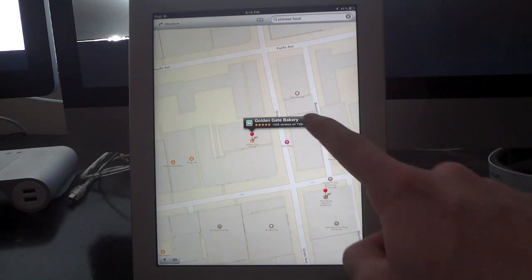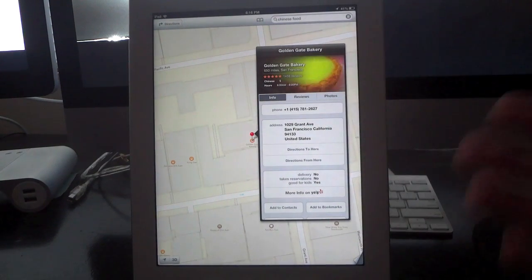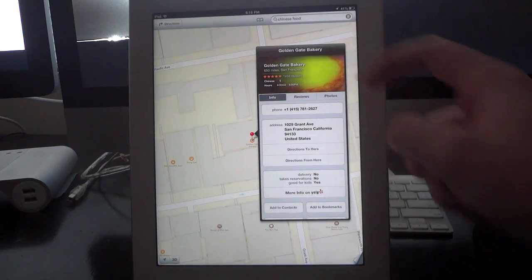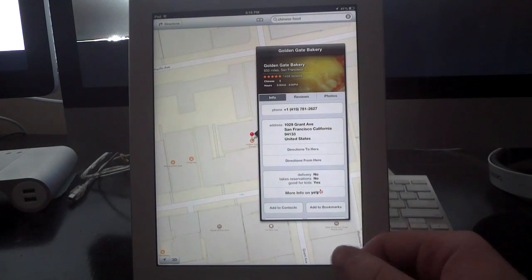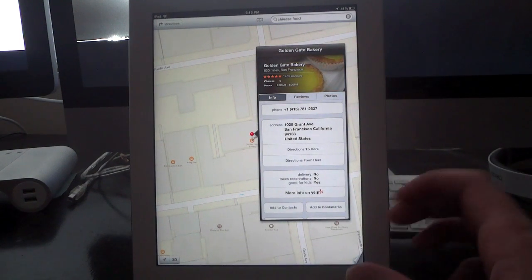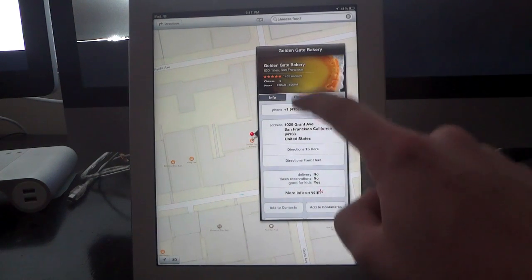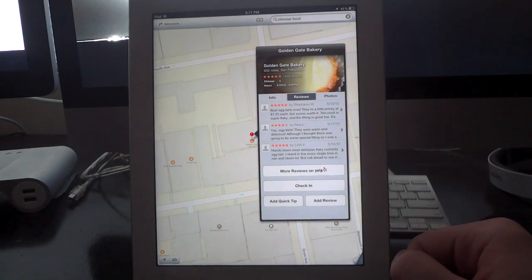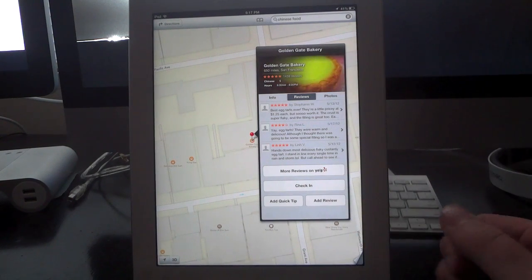When you search for a specific place and tap on the info button to get more information, the more information page has been updated. It will often have an animation up top giving you pictures or information about the place, along with phone numbers, addresses, and basic details such as does it deliver, does it take reservations, and is it good for kids. Maps is also completely integrated with Yelp, so you can get more information on Yelp and look at specific reviews by other Yelp users to know exactly whether a place is good or bad.